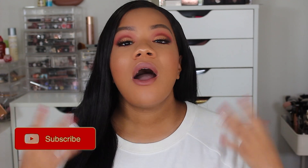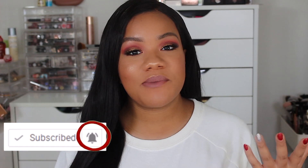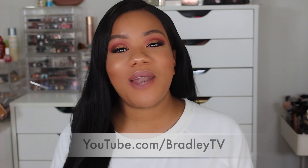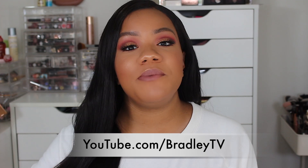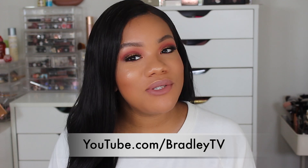If this is your first time watching my channel, make sure you click the subscribe button and the notification bell so you can always be notified of all my future videos. Also make sure you're following me on Instagram at Yvette Loves Beauty and following my family vlog channel on YouTube at Bradley TV.